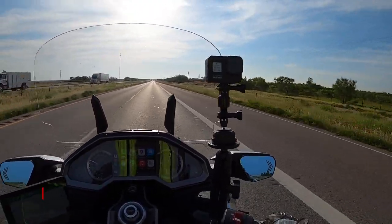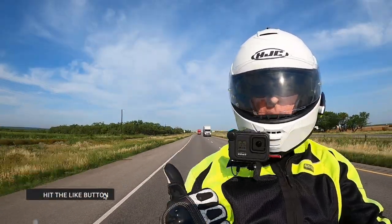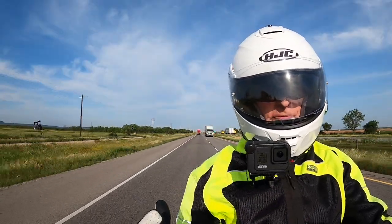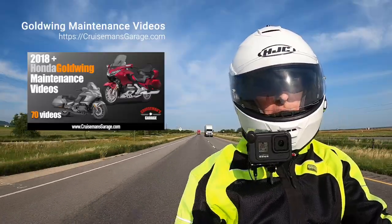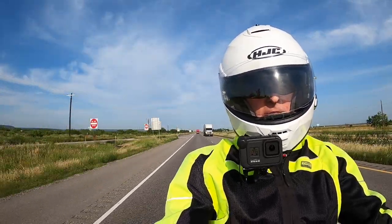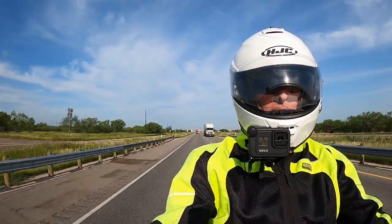I'm going to prepare for the heat. You can see all the bugs on my windshield right now — it's really been kind of rough with bugs. I'm just going to head home. If you like this video please give it a thumbs up, that really does make a huge difference with YouTube rankings. Put your comments down below and I'll see you on the next Cruise Man's moto-vlog.